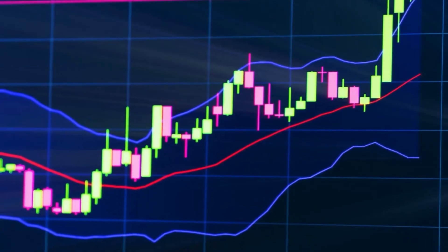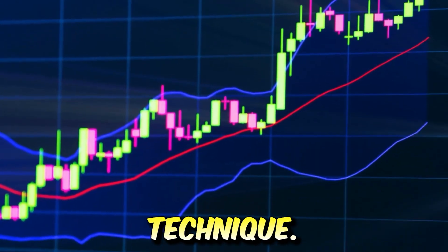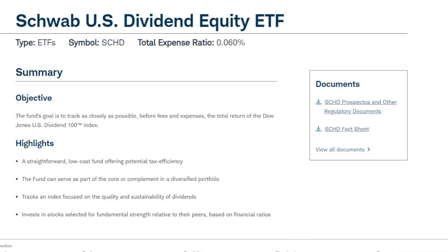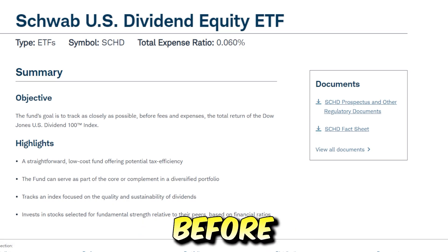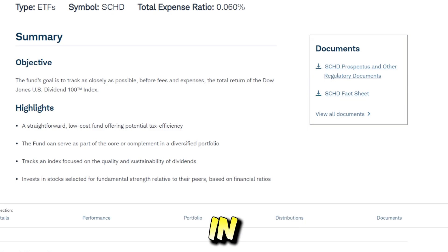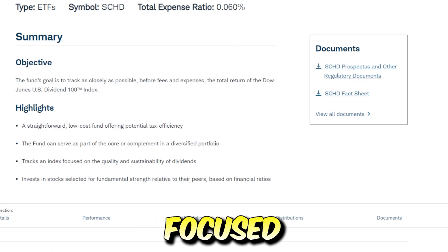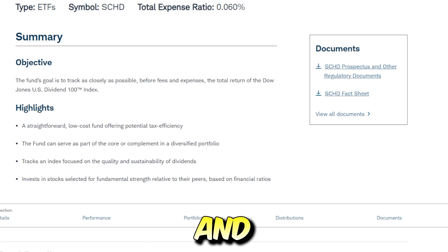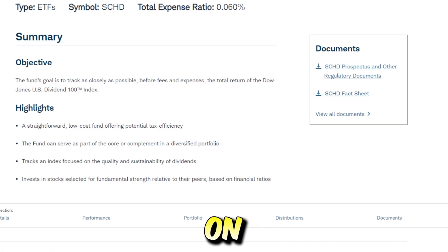SCHD seeks to track the performance of the Dow Jones US Dividend 100 Index using a full replication technique. On the Charles Schwab website, the fund's goal is stated as tracking as closely as possible, before fees and expenses, the total return of the Dow Jones US Dividend 100 Index. Highlights include a straightforward, low-cost structure with potential tax efficiency. The fund can serve as a core or complement in a diversified portfolio, tracks an index focused on quality and sustainable dividends, and invests in stocks selected for fundamental strength relative to peers based on financial ratios.